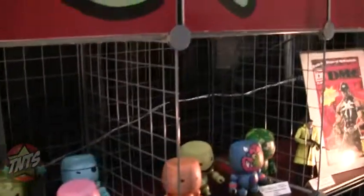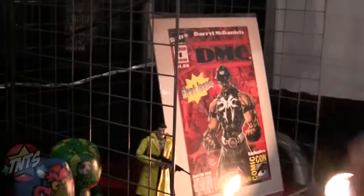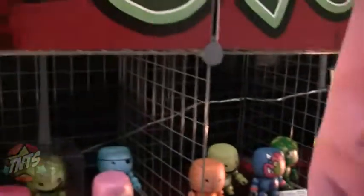We're doing an action figure for the one and only DMC from Run DMC. That's going to be a Comic Con exclusive with his exclusive comic book. He was actually at the booth this morning — a lot of press here, it's very busy.